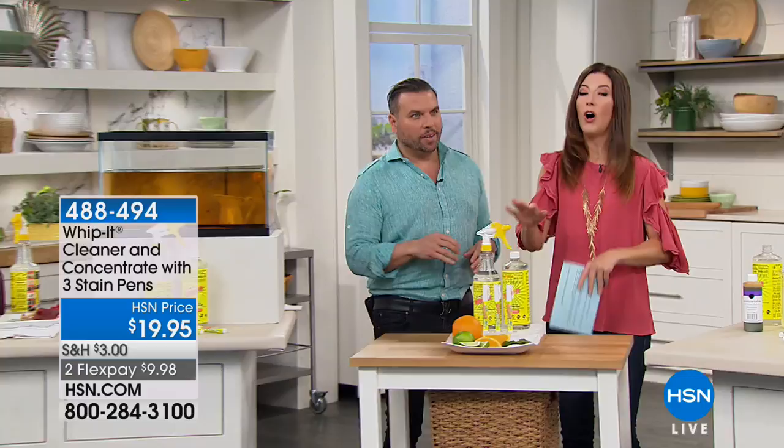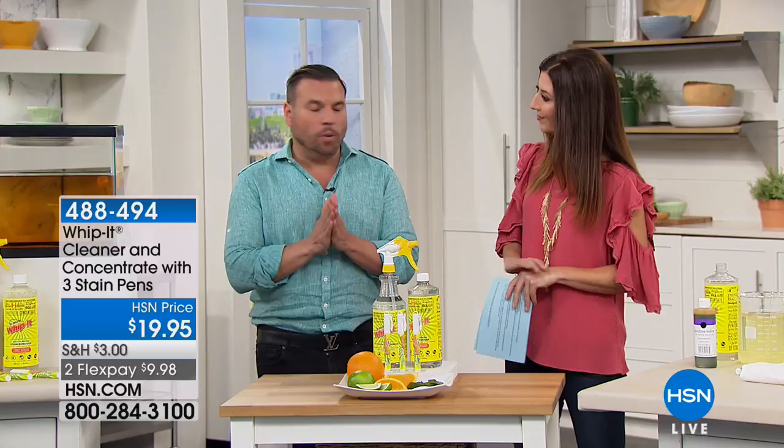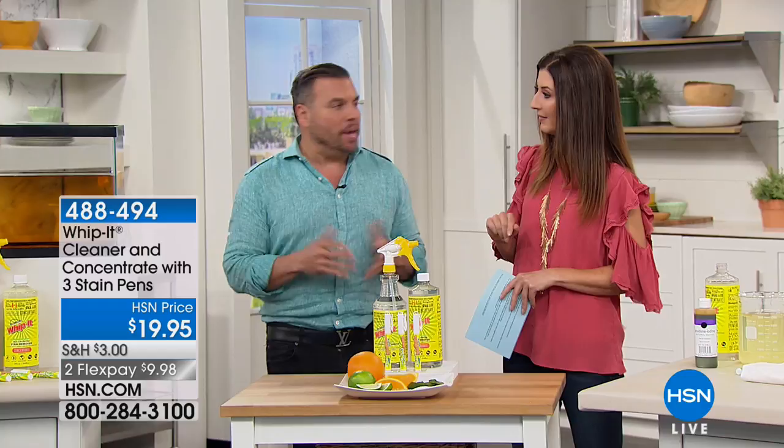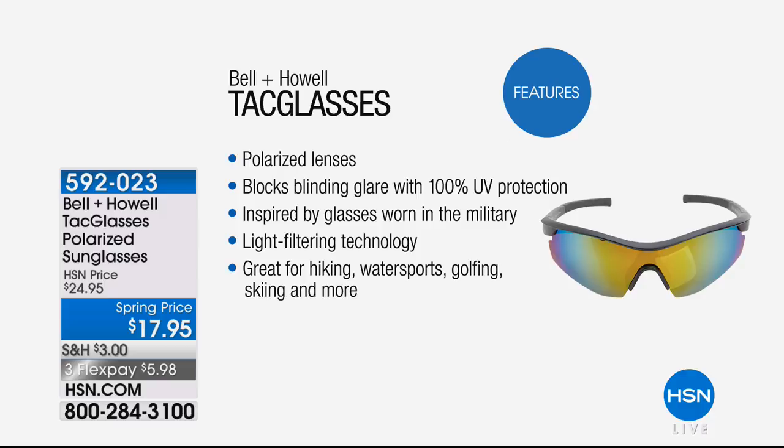Plant-based, non-toxic, non-caustic — made from all plant-based ingredients. This product will forever change the way you clean your home. It's amazing for pet stains. We finally got Whip It back in stock — it's one of our best values ever. Follow the crowd and whip it!